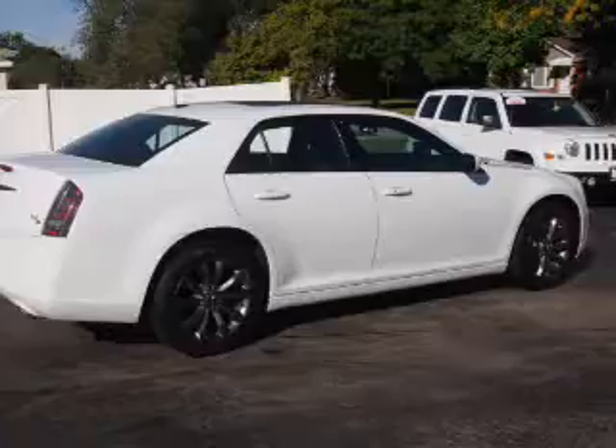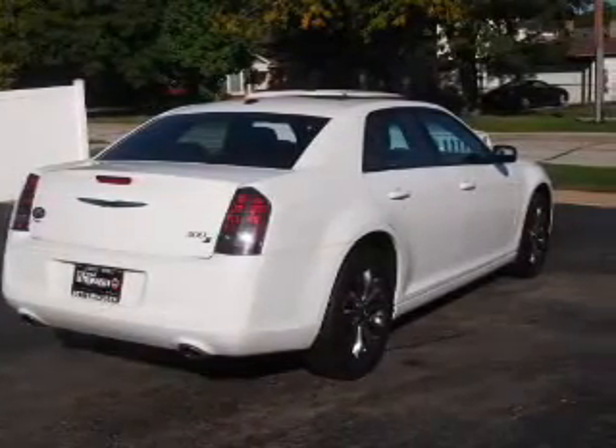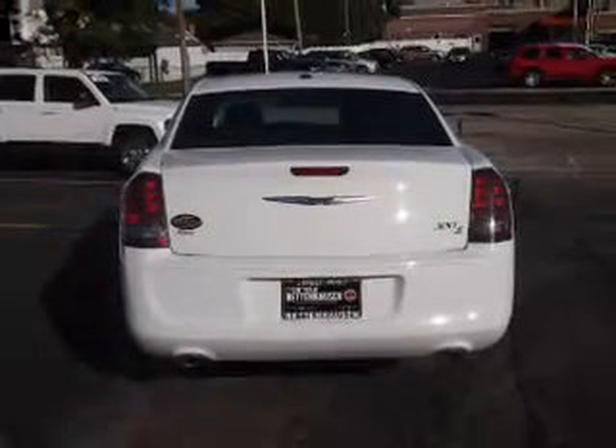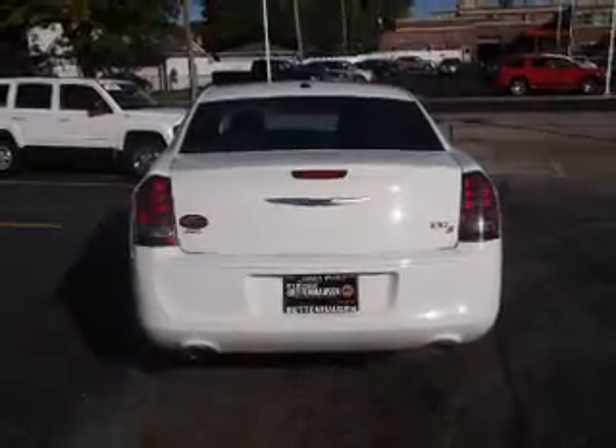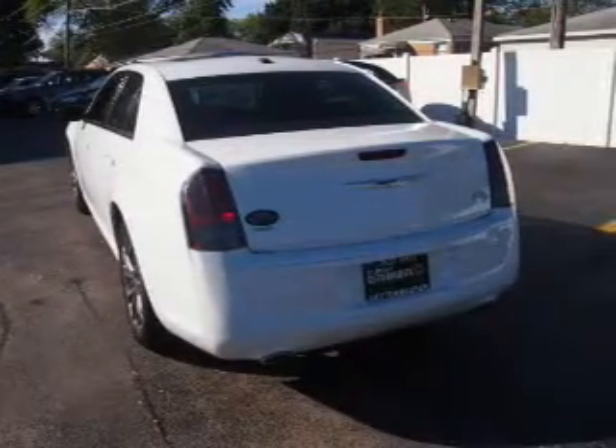Additional features include a navigation system, power seats, cruise control, and air conditioning. Rest easy knowing this vehicle comes with a Carfax vehicle history report from Carfax, the most trusted provider of vehicle history information. Great quality at a great price — call or click to contact us today.